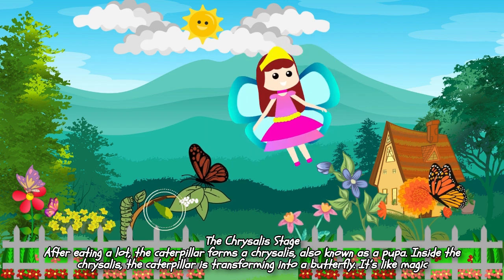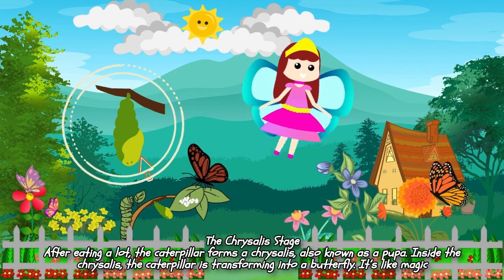The Chrysalis Stage. After eating a lot, the caterpillar forms a chrysalis, also known as a pupa. Inside the chrysalis, the caterpillar is transforming into a butterfly. It's like magic!